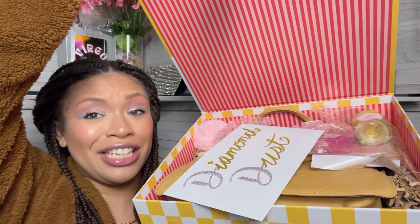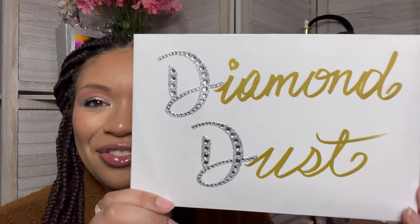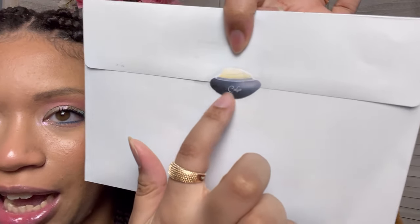I'm excited — let's go ahead and get into this box. I've been wanting to open this for the longest. I need to show y'all what this is looking like when I open her up. First of all, the presentation is absolutely stunning — very girly, which y'all know I love. It says Diamond Dust, very beautiful, and it's nice and sealed with a very pretty Cabo Butter seal. I think this is so pretty.